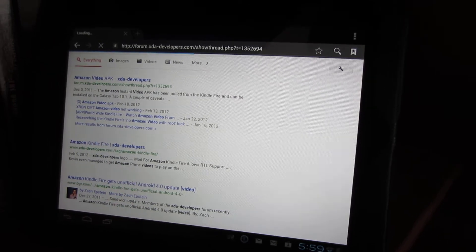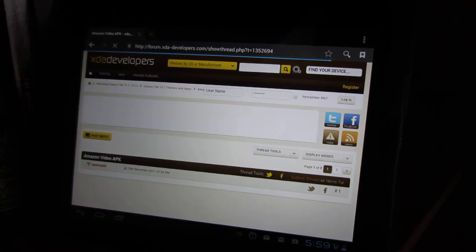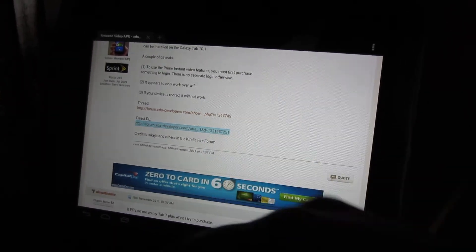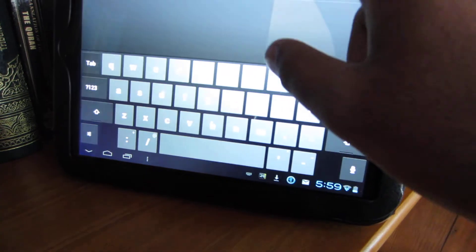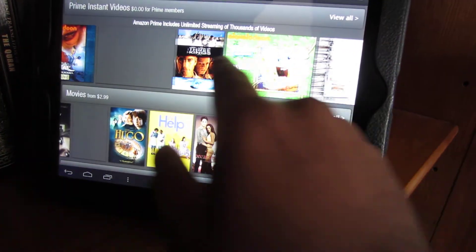We're going to head over to the forum here — make sure you guys have Flash installed. We're going to scroll down here and where it says direct download, remember this is all at your own risk. This will open up and close back down, and you should see a download that has been initiated on the bottom right there. You should install it, and what do you know, you have the Amazon Video app. I just searched up Spongebob to test it out.